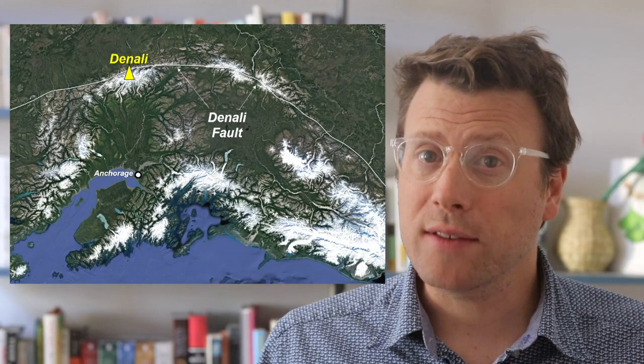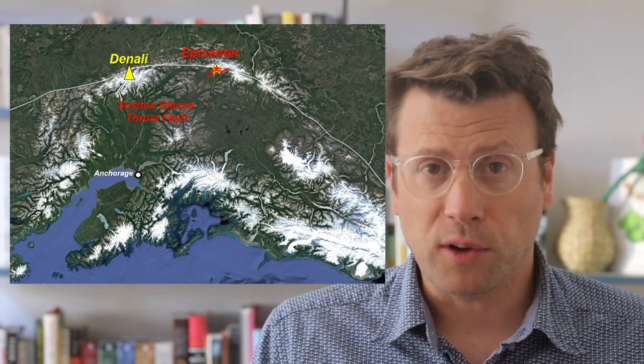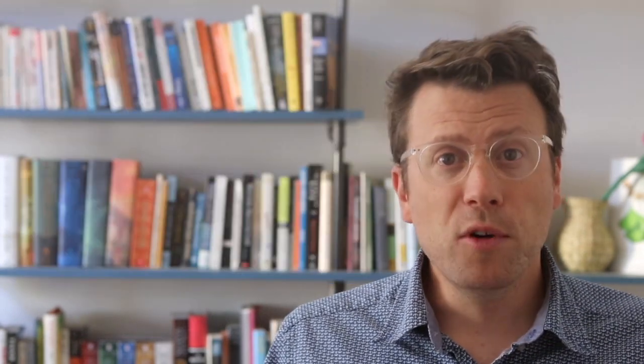A magnitude 7.9 earthquake in 2002 started on a thrust fault in the restraining bend before branching out to the main strike-slip part of the fault. Movement on similar thrust faults helped to thicken the crust and increase the elevation of Denali.